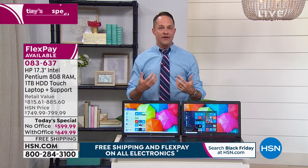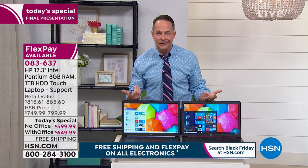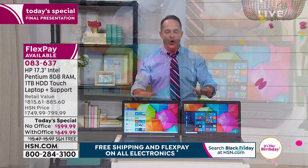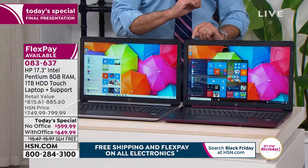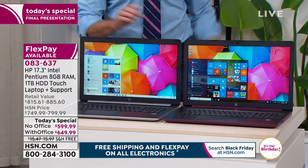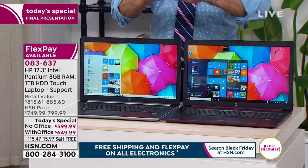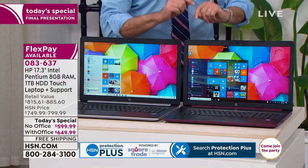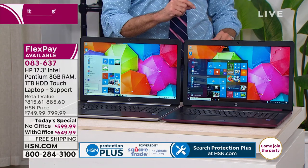It is the size that so many of us want because it's just easier to use. There's no such thing as small print anymore. I've got two almost identical computers — both HP, both touchscreen, both with eight gigabytes of RAM, both with a full terabyte hard drive, both with Intel Pentium processors.